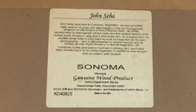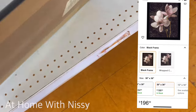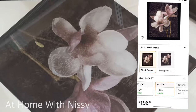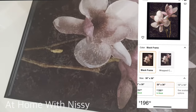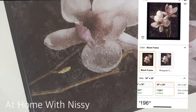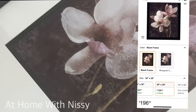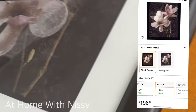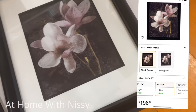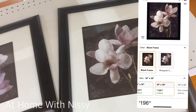As you can see here, this piece was by John Siba. It is a picture, or wall art, of magnolia flowers — so beautiful. Currently, this exact wall art is available on Amazon, depending on the size, for $196. And each of these wall art pieces was tagged at $15 at the store. So that was such a score and a really good find.